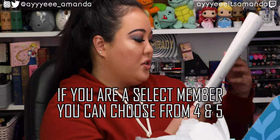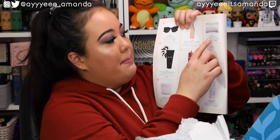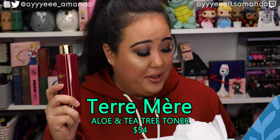Category four — you could have chosen the Zoe Ayla Ice Roller for $30 or the Silk Satin Pillowcase Sleeve for $29.50. What I chose is the Terry Mare Aloe and Tea Tree Toner that retails for $54. I haven't heard of this brand. It looks and feels super bougie for a toner. I don't know that I'm seeing much from the roller, and I didn't really need just one satin pillowcase. There's Tea Tree in it which can also fight against acne.